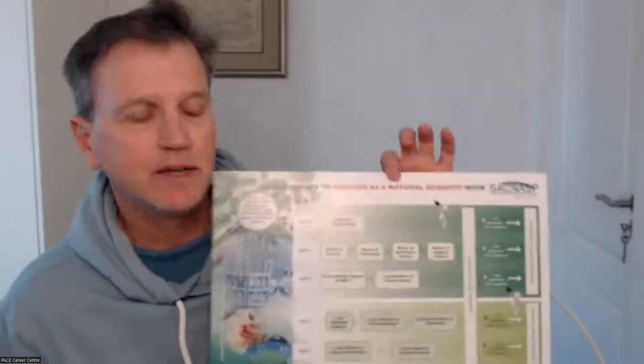In this video, we're going to look at some of the pathways to registering as a natural scientist. What we did for the Department of Science and Innovation was we helped to create a poster. This poster shows the different pathways to registering as a natural scientist with SACNASP. I'm going to take you through the poster and show you the different pathways, and give you an idea of how you can register and benefit by being part of this professional body.